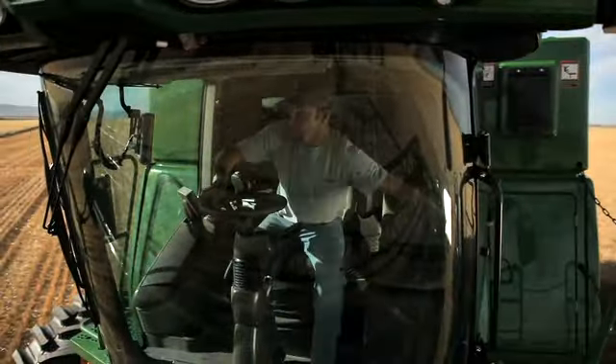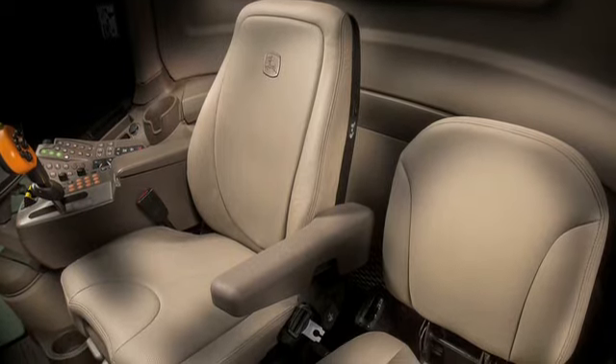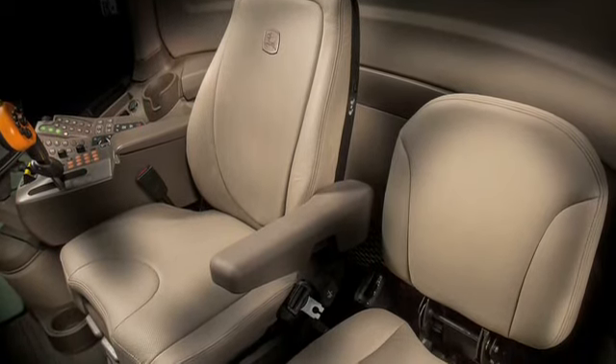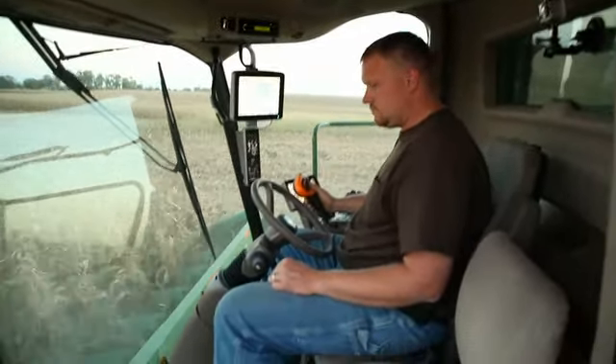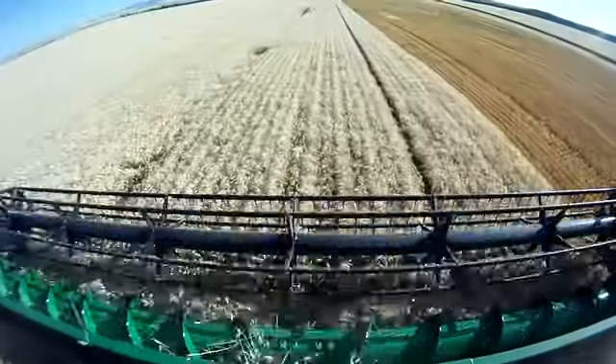Harvest in more comfort with a new leather operator seat that's heated, ventilated, and provides lumbar support. We continue to offer AutoTrack factory installed so you can harvest with more precision.